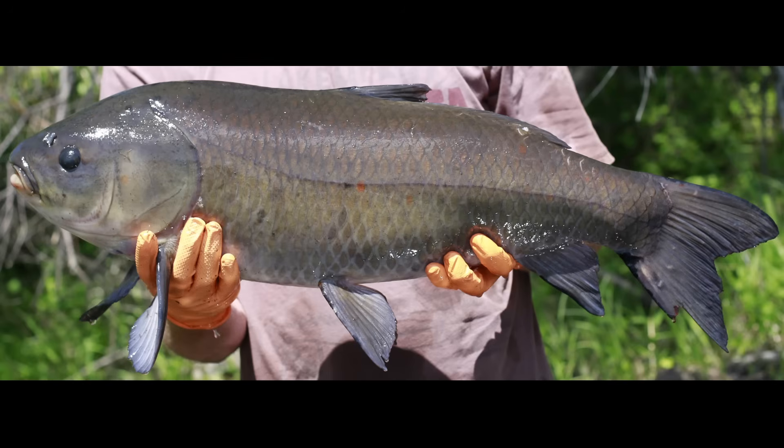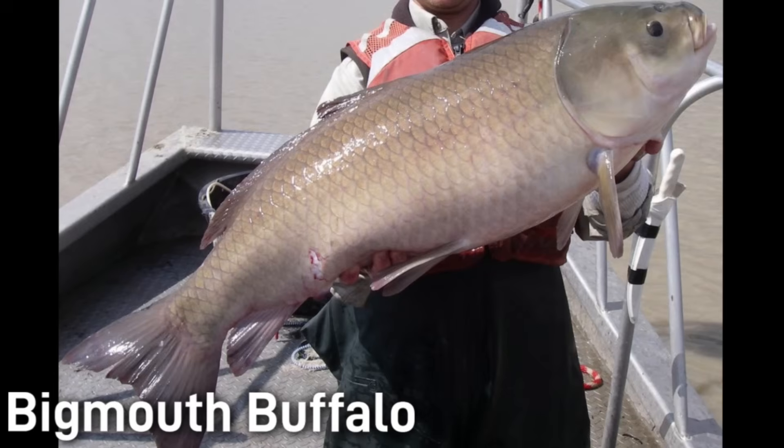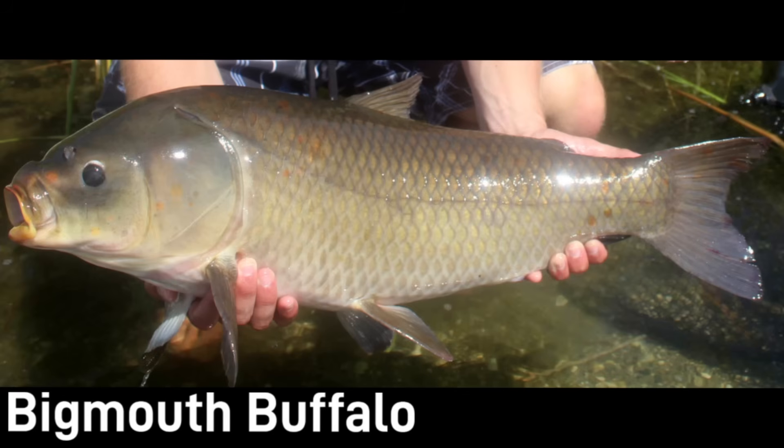The first of the buffalo species I'd like to discuss is the bigmouth buffalo. This is a large fish — in fact, it is the largest of all the members of the Catastomidae family. Average adults measure 15 to 27 inches or 38 to 69 centimeters, and on average weigh anywhere from 3 to 15 pounds or 1 to 7 kilograms. The largest individuals can reach 40 inches or 102 centimeters, and fish have been caught weighing more than 70 pounds or 32 kilograms. This fish has a thick muscular body and a large forward-facing terminal mouth, unlike most bottom-feeding suckers.